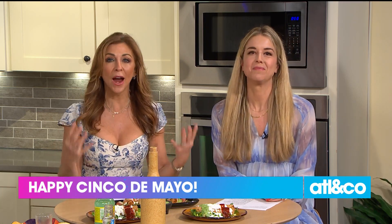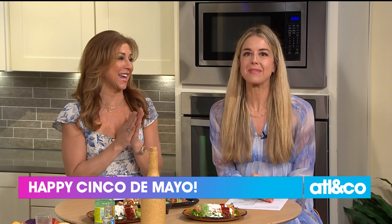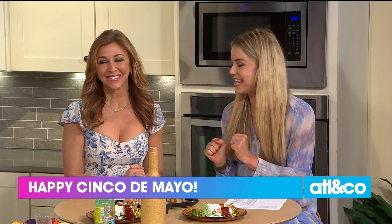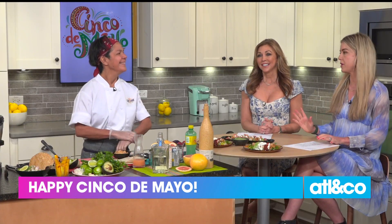Welcome back everyone. It's Friday and Cinco de Mayo. I can't think of a better way to go into the weekend. We've got Chef Martinez in the A&C kitchen with some easy recipes you can add to your menu if you're partying today.